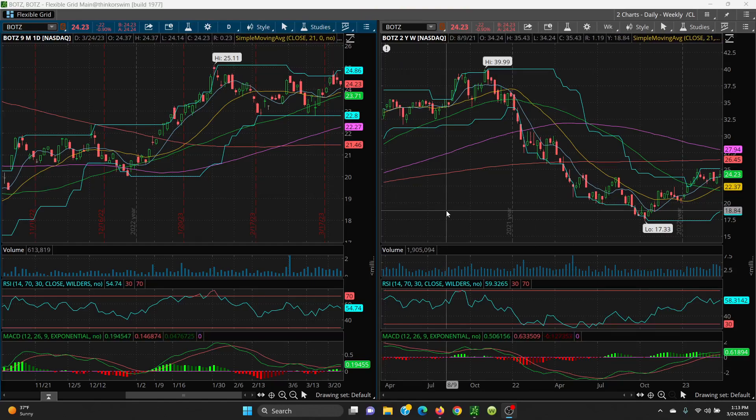Here we have BOTZ — there's your daily chart, there's your weekly chart. This is artificial intelligence and it's going to be huge going down the road. There are a lot of ways to trade this, like with Tesla, Apple, Meta, or Microsoft, but this is just an ETF. So what you want to do is keep this on your back burner and watch it — this might be a good way to make some money.